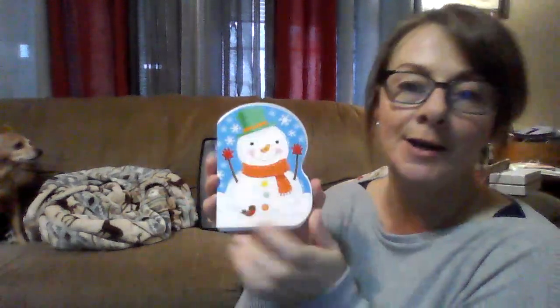Today I'm gonna read my snowman book. Are you ready?